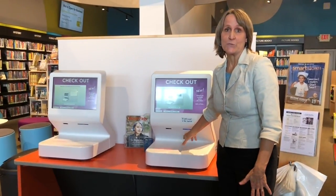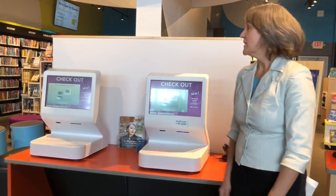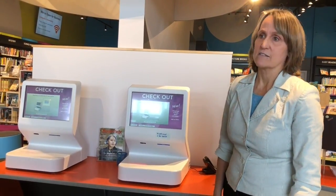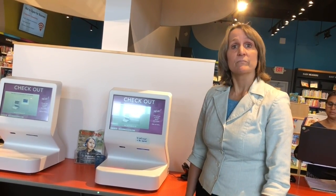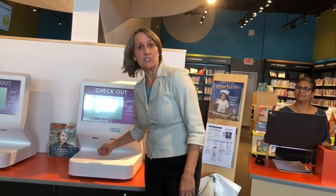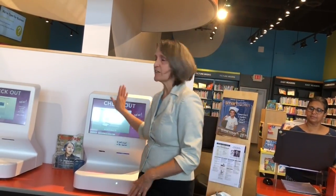The self-checkout process happens very quickly and smoothly. It doesn't require patrons to find the barcode on each item. You just scan your library card and set a stack of up to five items on top of the terminal — it reads them all, lists them onto your card, and gives you the option of a receipt. It's very fast, and staff are right there if you need them.